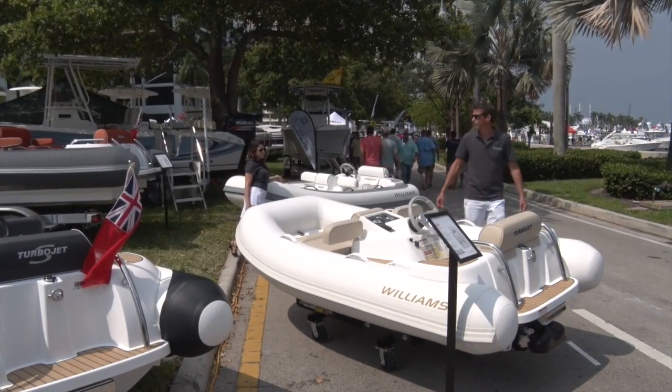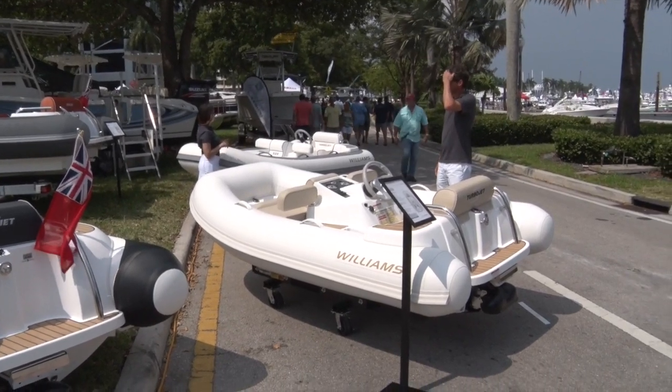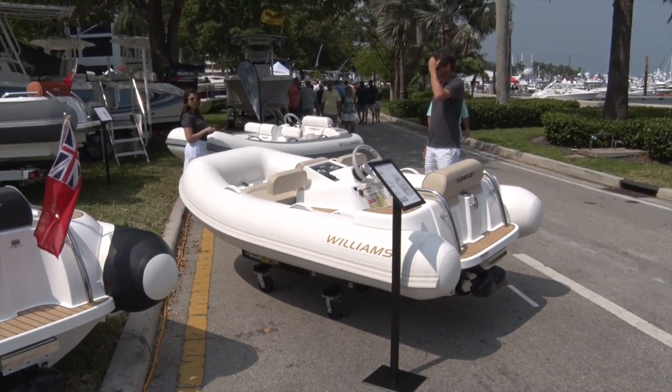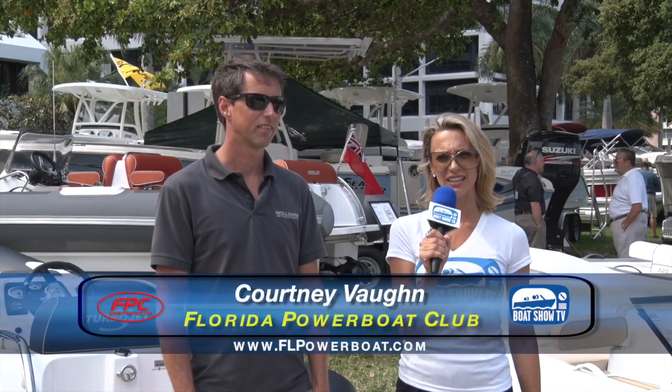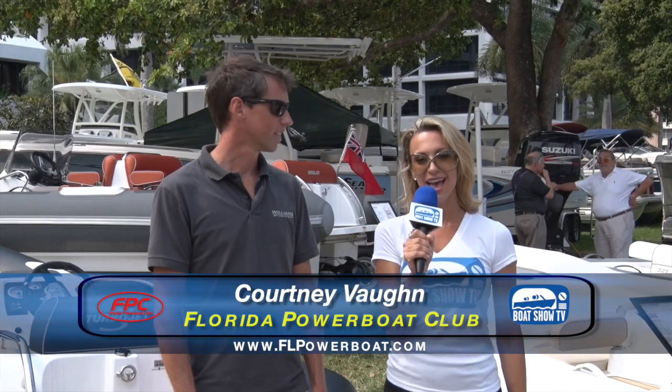Up next on Boat Show TV, we join Courtney to find out about these luxury jet drive tenders from Williams Tenders. We're here with Boat Show TV filming at the Palm Beach International Boat Show. It's an absolutely beautiful day, and I'm here with Chris from Williams Tenders USA. Can you give us a little information about your brand and the features with your tenders?